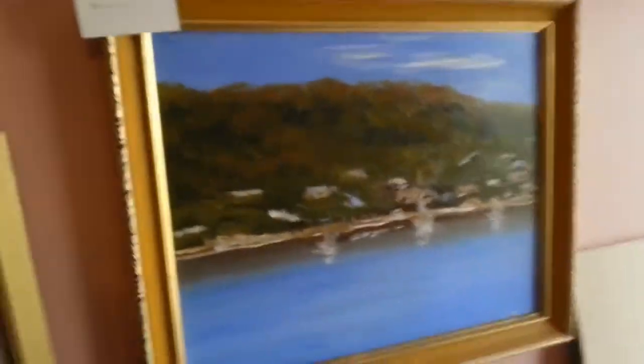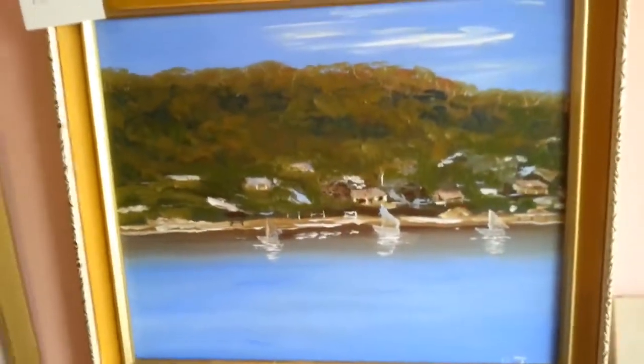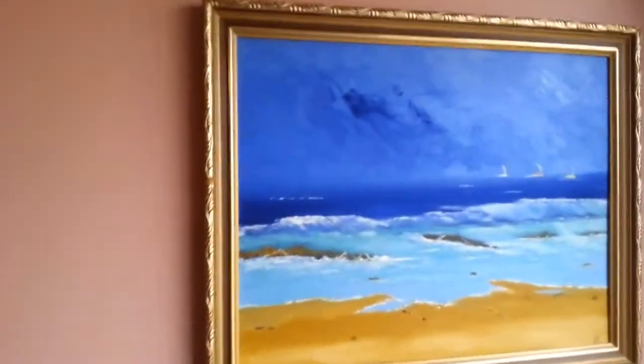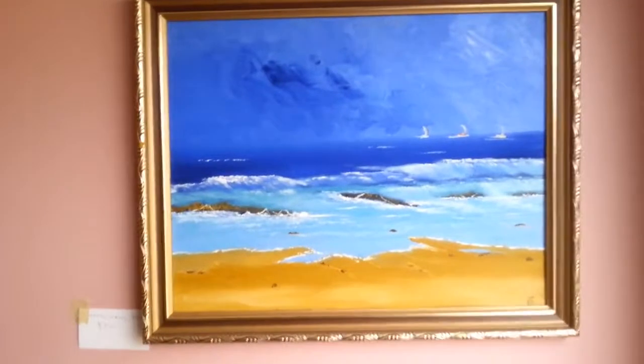That's one of my early ones. Sorry about the shaking — getting old. There's another one. Light painting now.